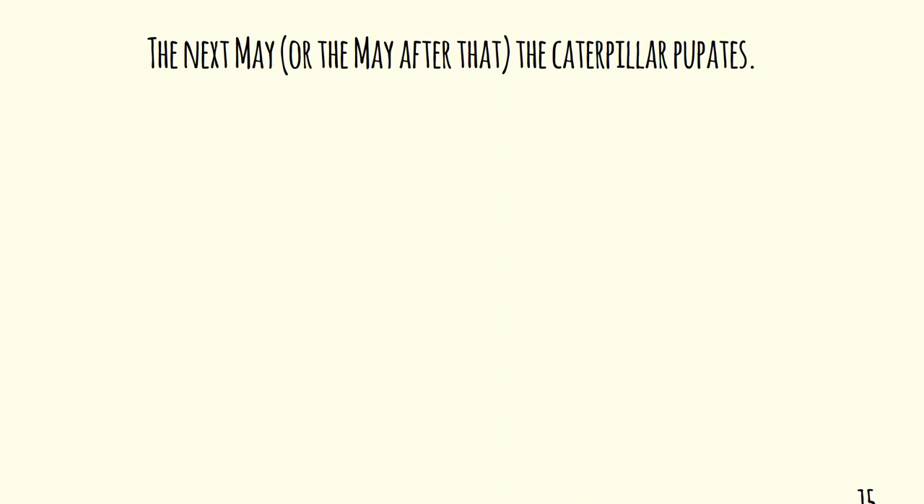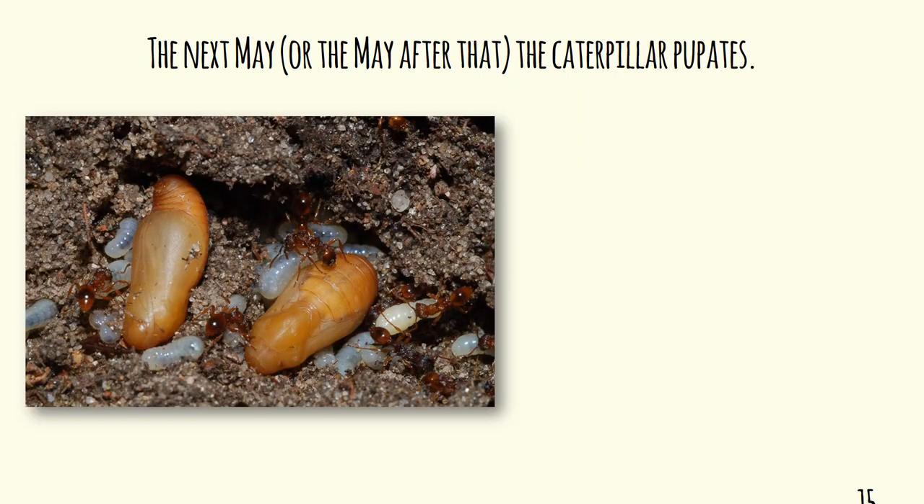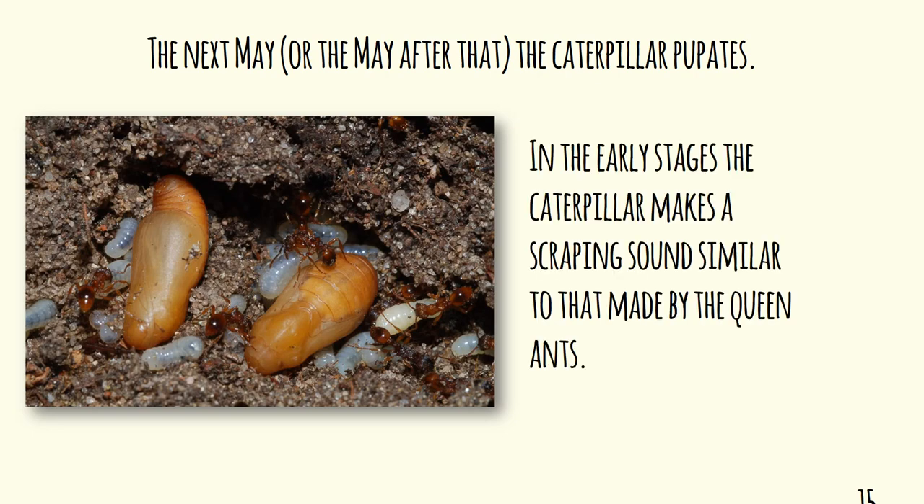In the May following, the caterpillar will change into a chrysalis, and then something remarkable happens. I don't think this is happening by chance — I don't think this is happy mutations occurring over millions of years as evolutionists would think; I don't think this is a lucky throw of the dice. No, this is all God's plan and design. In the early stages of becoming a chrysalis, it starts making a scraping sound, and it now seems to the ant workers to be a queen ant, so they look after it.